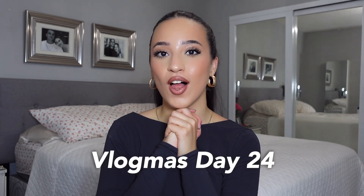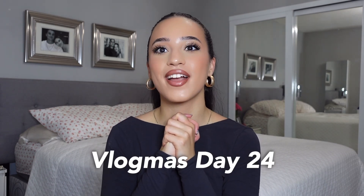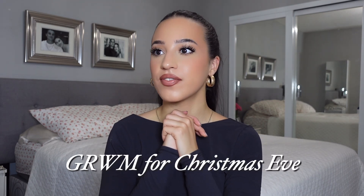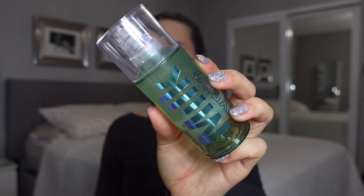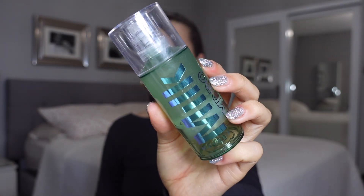Hey everyone, welcome or welcome back to my YouTube channel. Merry Christmas Eve — it is Vlogmas Day 24! I am so excited for this video; I really love how my makeup turned out. Without further ado, make sure to subscribe and let's get ready together. Starting out with the Milk Hydro Grip Primer.